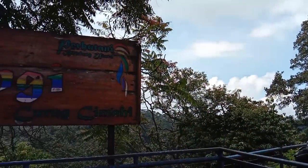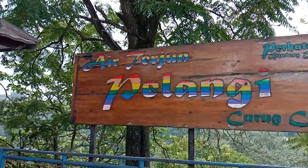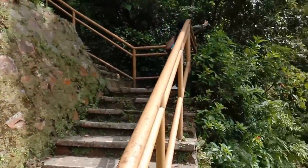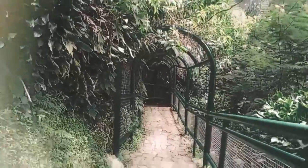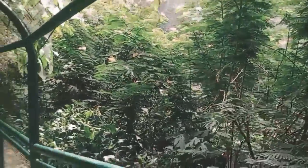The entry fee is 20,000 rupiahs plus a parking fee of 2,000 rupiahs per motorbike. This tourist spot features an arrangement of stairs to reach the waterfall, and sometimes the visitors are covered by small tunnels that accommodate the growing plants.